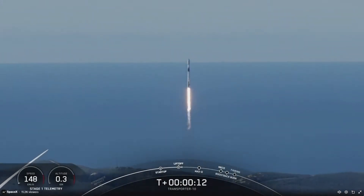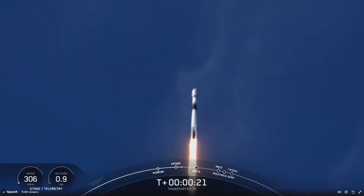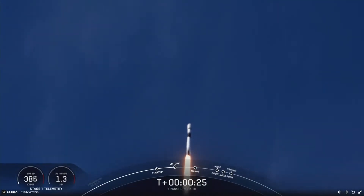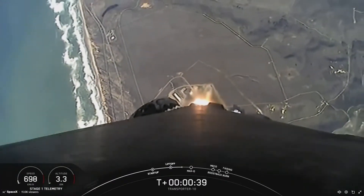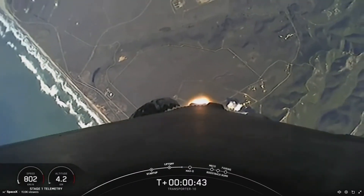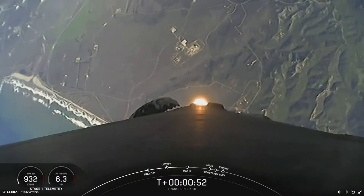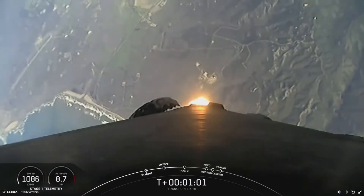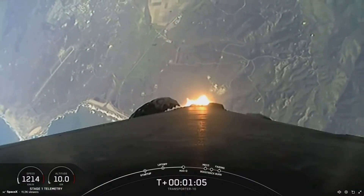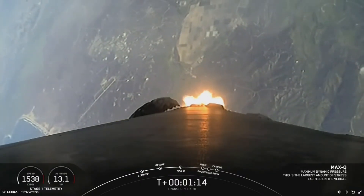Vehicle is pushing downrange. At T-plus 30 seconds into flight, Falcon 9 has cleared the tower at Space Launch Complex 4 East. We're just coming up on the point of throttling down to prepare for max-q, which is the point of maximum aerodynamic stresses on the vehicle. Power telemetry nominal. Falcon 9 is supersonic. We just passed through the point of max-q, which means we have throttled the M1D engines back up.